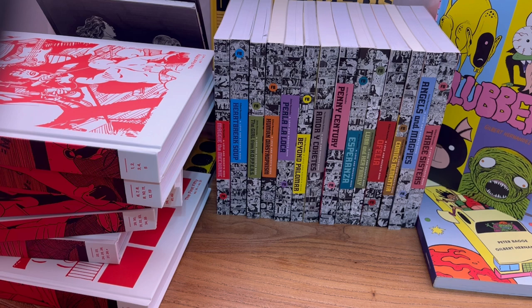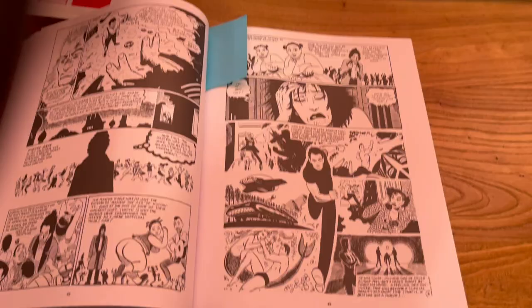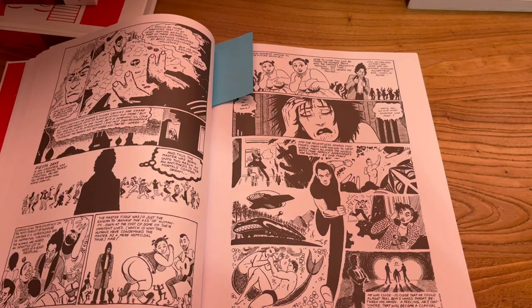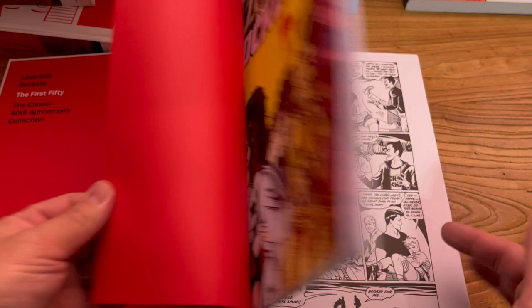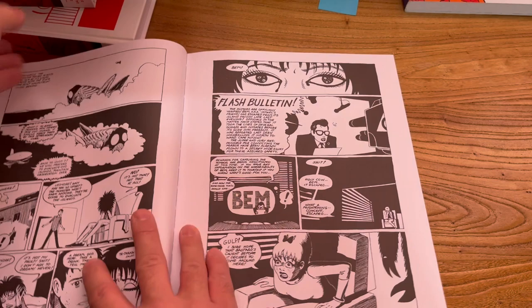Love and Rockets truly is one of the best comic book series of all time. It started with Gilbert, Jaime, and Mario just drawing comics. They grew up loving comics — their mom loved comics — and they constantly had comic books in their house, mostly Marvel and DC stuff. They grew up drawing all the time. Their dad would rip up grocery brown paper bags, spread them on the floor, and say do some artwork, and they would draw comics.